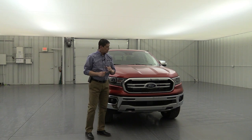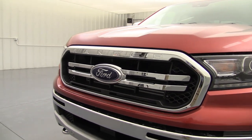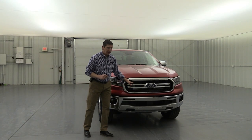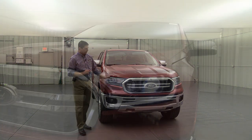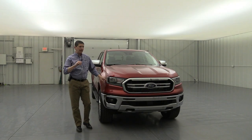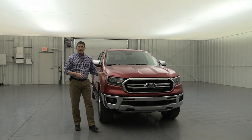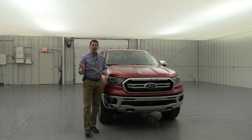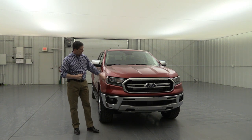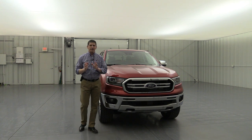Now let's talk about styling. On the Lariat you're going to have a chrome grille — chrome surround with a chrome two-bar grille and Ranger badging, with molded-in black behind it. The headlights are automatic LED headlights — low beam and high beams are LEDs — and you also get halogen fog lights. The automatic feature turns the headlights on when it gets dark and off when it gets light.